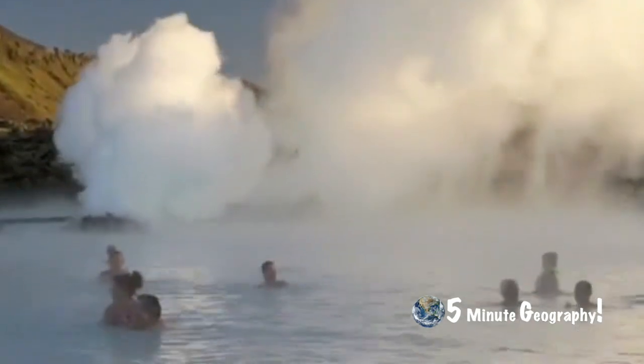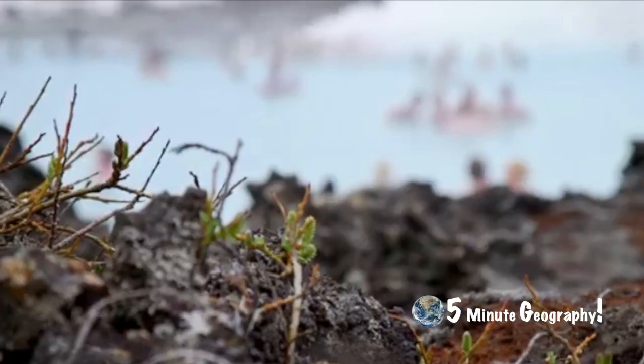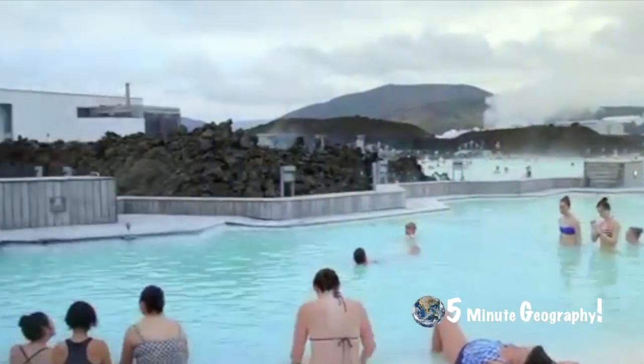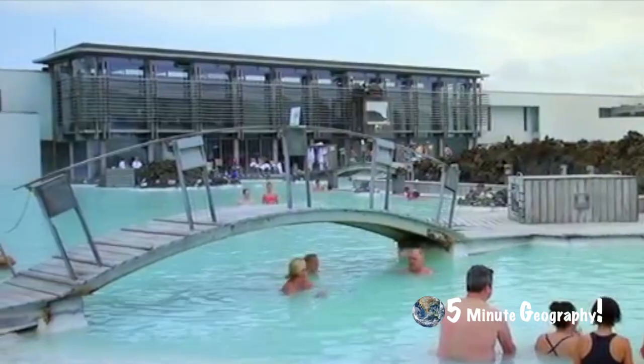One of the best-known hot pools or spas in Iceland is known as the Blue Lagoon. Water heated by geothermal energy is pumped from 1,600 metres below the surface of the earth. Having been used to generate both heat and electricity, any excess water — which is absolutely pristine and clean — is pumped into the lagoon. A major leisure complex has now been developed and is now a key tourist attraction for Iceland.